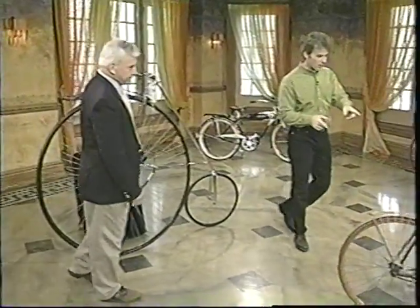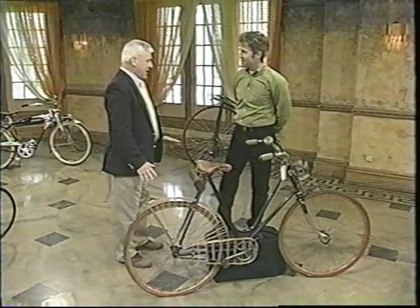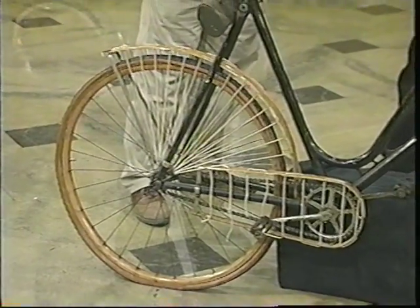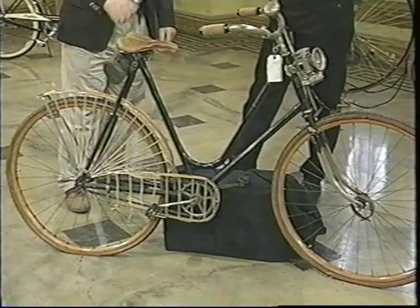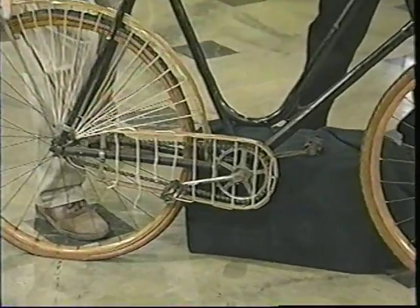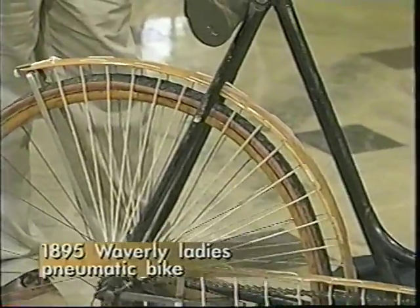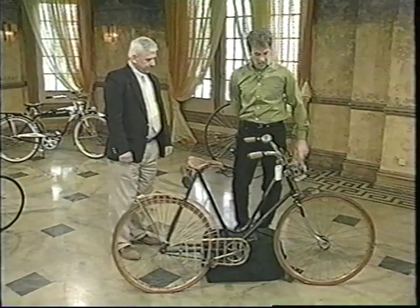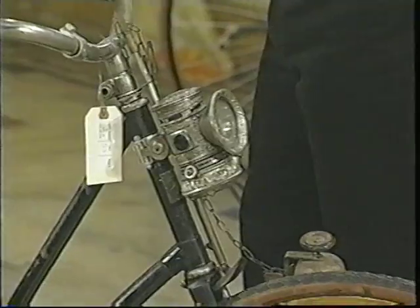Heading over here, we've got something a little more normal — the wheels are the same size. When did this happen? This is a pneumatic bike. Dunlap invented the tire in 1888. This is a ladies' bike from 1895. The design would accommodate their skirts — they had a guard right here, all protected for the skirt. And look at this fender — it's bird's eye maple. Wooden rims too. The value on this one is $500 to $700. It has a bell and all. It's not so easy to find those accessories.